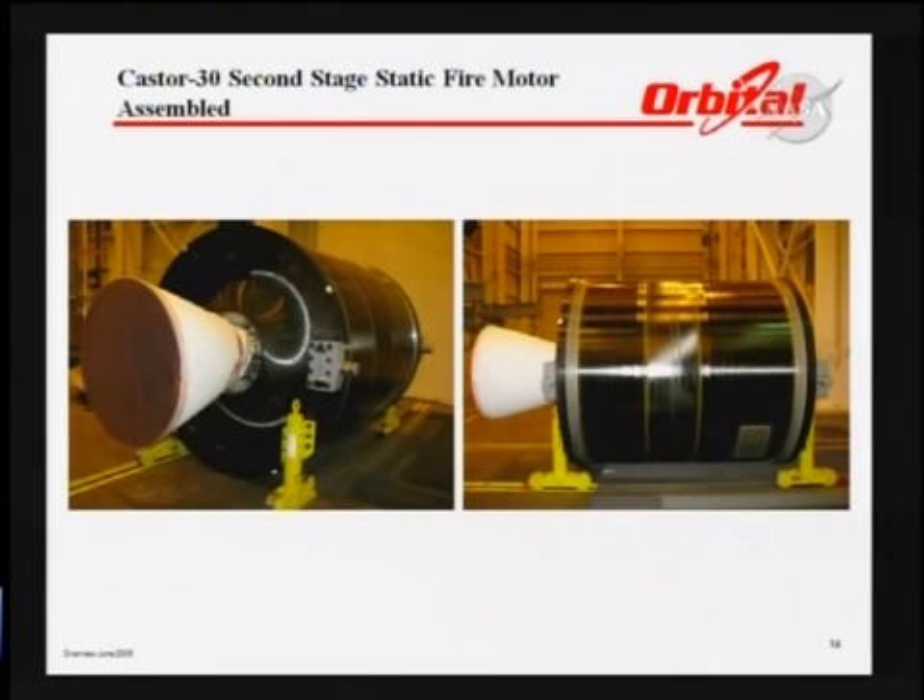The upper stage on the early missions is a Caster 30. The static fire of that is scheduled for this month, though it may delay until July. ATK is developing this as an offshoot from the Caster 120 and will provide a lot of capability in the early missions and possibly some growth directly out of that engine.